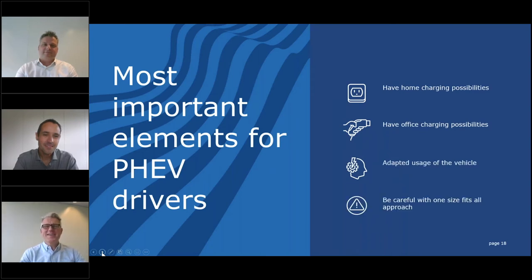Let me summarize the most important elements for PHEV cars and drivers. Having charging infrastructure at home — whether in your front yard, street, or direct neighborhood — is crucially important. In addition, having enough charging facilities at your office location is super important. It also requires a different mindset for drivers: adaptive usage of the vehicle is how we would call it. And it is clear this is not a one-size-fits-all situation — it requires a very tailored approach. Does the same apply for battery electric vehicles?